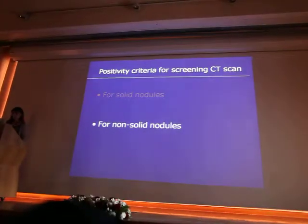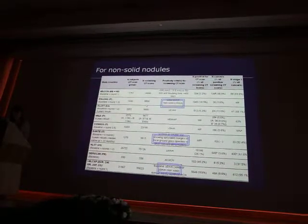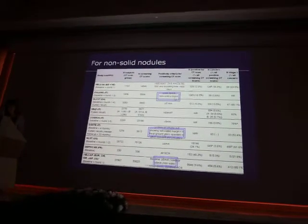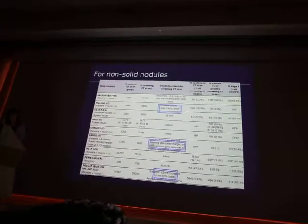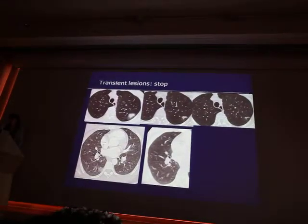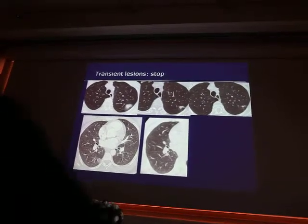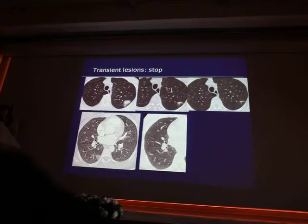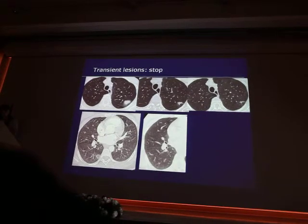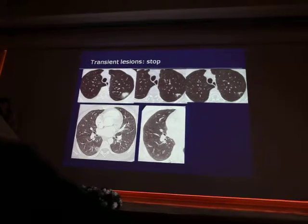What about non-solid nodules? It depends on the screening studies. In ITALUNG it was non-solid lesions of 10 mm; different criteria in ELCAP. Non-solid nodules may be transient. As shown here, this is a part-solid nodule that is resolving. Another example: here you have the nodule, and on CT follow-up you have nothing — end of the story.